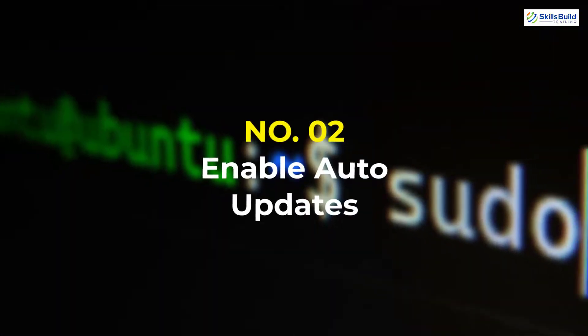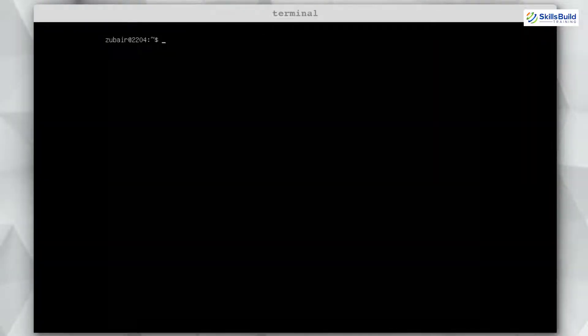Number two: Enable Auto Updates. It's a good practice to update our system every now and then, but if you forget, you might miss some security patches or the latest packages that help keep your server secure. To enable auto updates, use the command: sudo apt install unattended-upgrades. This will install updates on their own and you don't have to worry about anything.